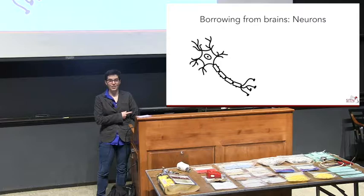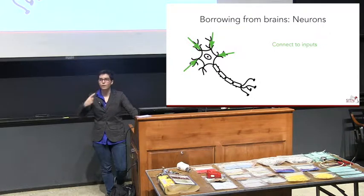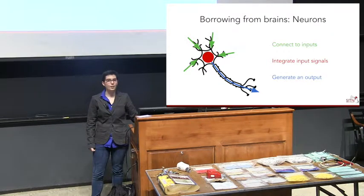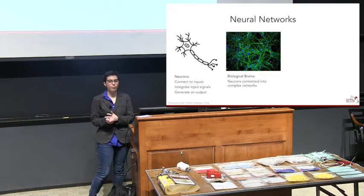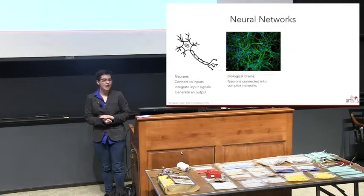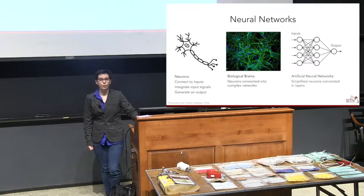To do this we borrow from biology — we take the idea of neurons, your brain cells. These have three important functions: they connect to inputs like sensing from the retina; they integrate those signals; and then generate an output that gets passed on to other neurons in a network — a neural network. In the human brain there are 86 billion neurons. So we take a simpler approach: artificial neural networks. You have inputs from sensors, they go through layers of neurons that connect to each other, and at the end you get an output — like did Trashbot get the trash in the can?